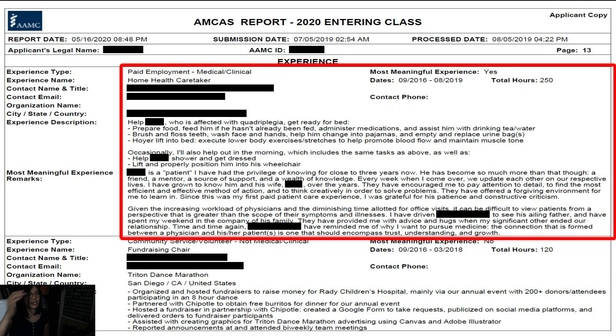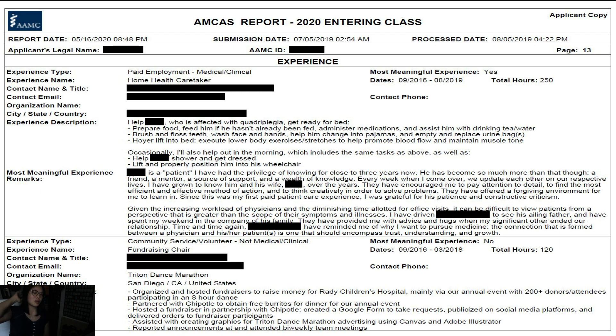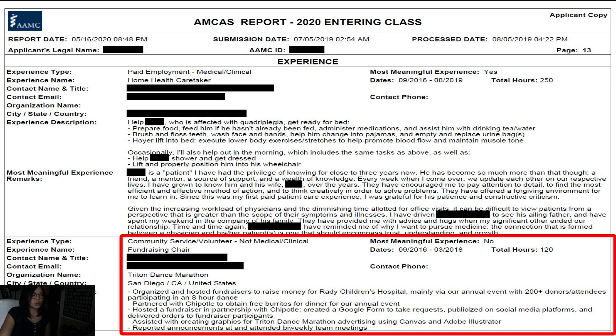I also worked as a home health caretaker, helping an individual with quadriplegia get ready for bed and sometimes for the morning. This was another one of my most meaningful experiences. I worked with him for about three years, and this was the longest patient care experience I had. I put 'patient' in quotations because I view him more as a friend and mentor.